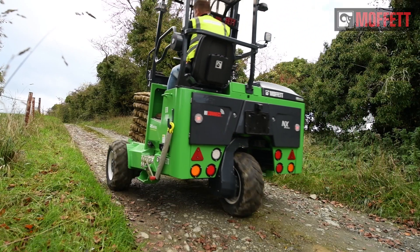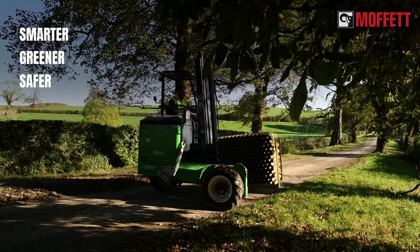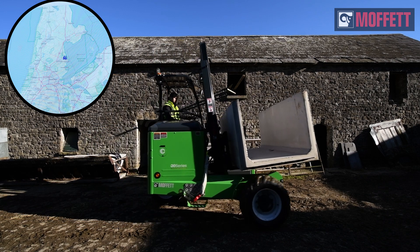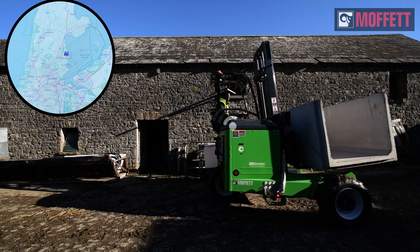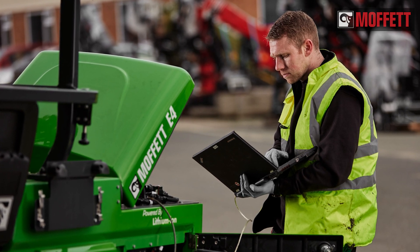Discover sustainability that makes sense. Work smarter, greener, and safer. Keep track of your forklift's movements and vital parameters with Hiab Hi-Connect, while letting tailor-made Hiab ProCare services secure your investment.